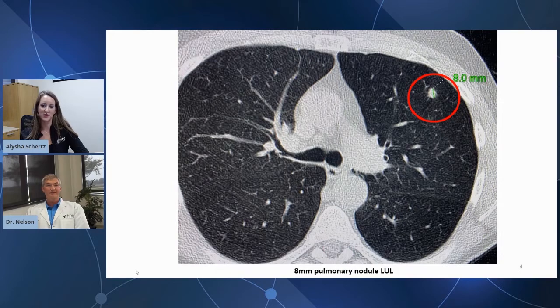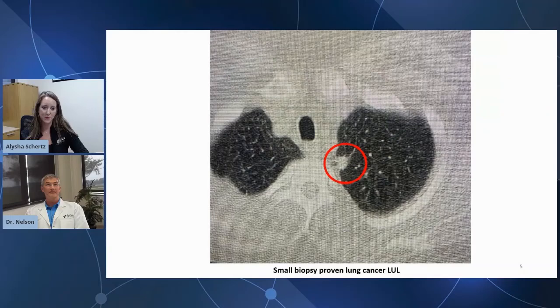The next image is actually that biopsy you talked about. Yes — this is a small biopsy-proven lung cancer within the left upper lobe. You can see these little speculations there. But again, pretty small lung cancer, and hopefully stage one.